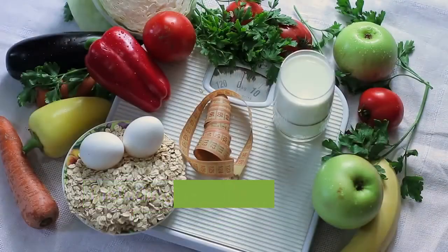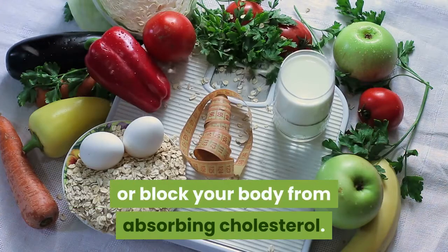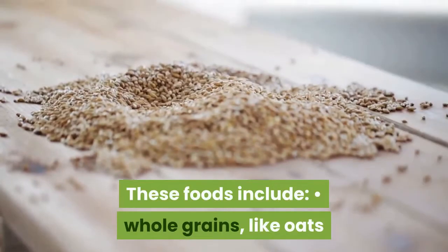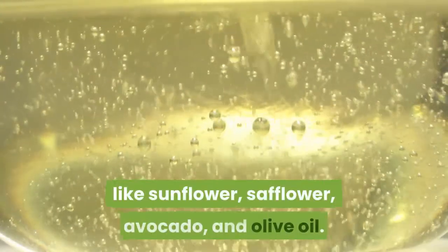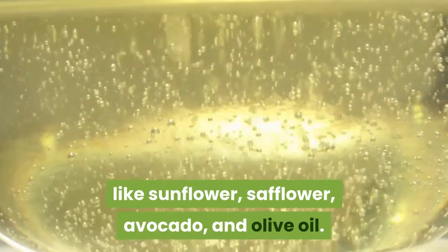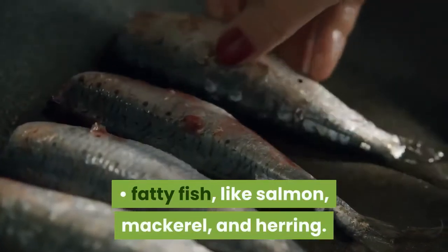On the other hand, certain foods can help either lower LDL cholesterol directly or block your body from absorbing cholesterol. These foods include whole grains like oats and barley, nuts and seeds, avocados, beans, healthy oils like sunflower, safflower, avocado, and olive oil, and fatty fish like salmon, mackerel, and herring.